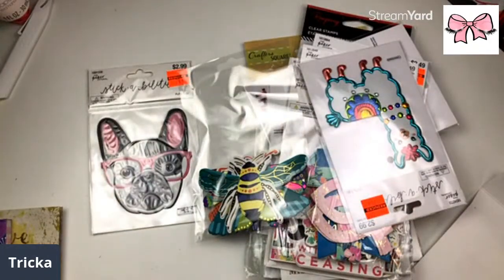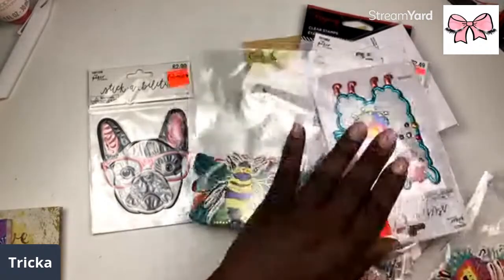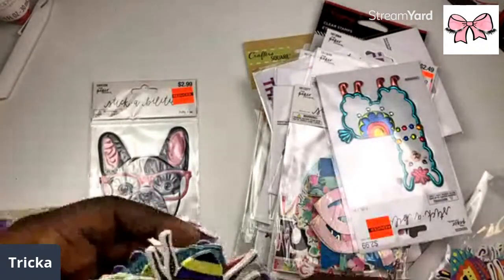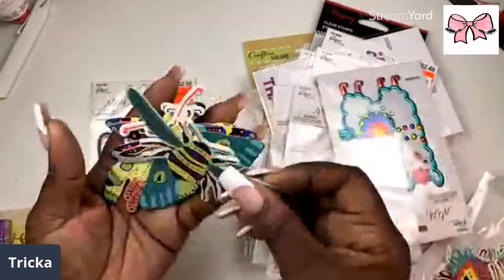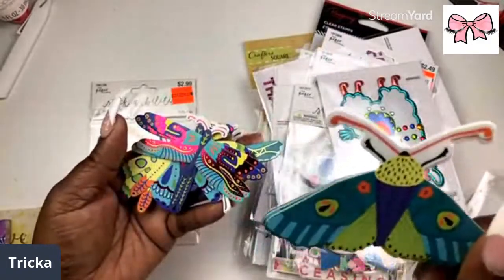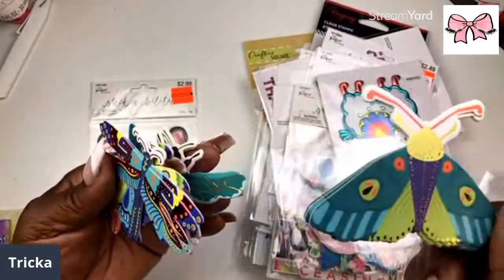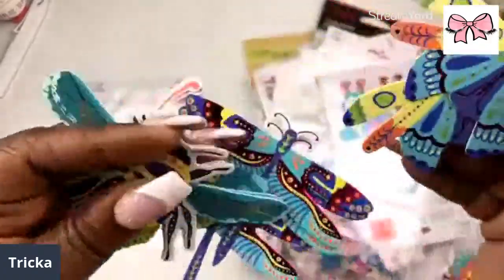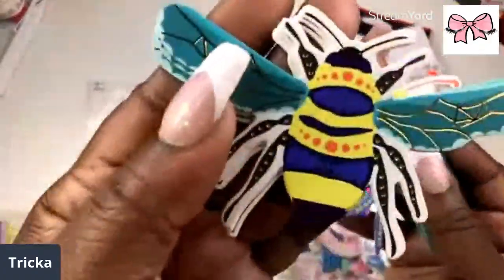I'm allergic to bees but I like to put bees in my planner — crazy, I know! Little buggies, go back in the pack. Now let's see what's in this other stash. We have some bees, a butterfly, another form of butterfly, the dragonfly — dragonfly, butterfly, and bee.